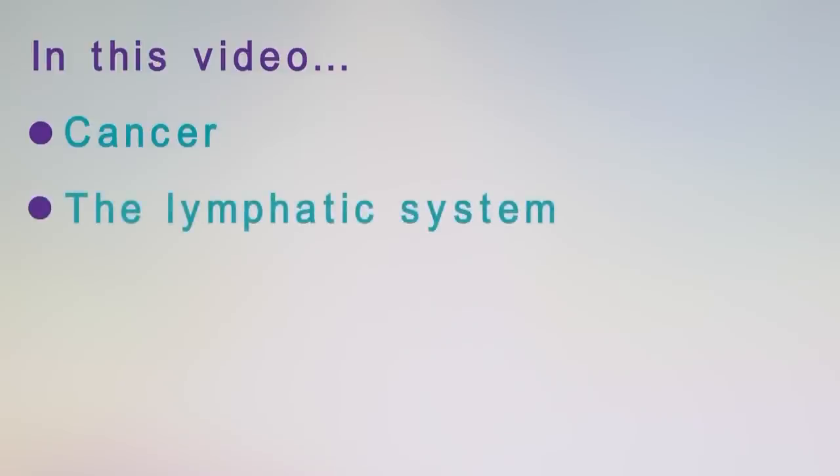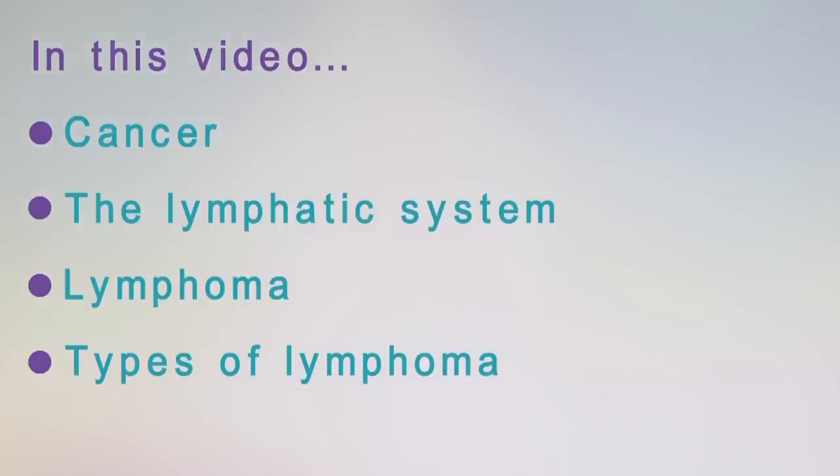My name is Andy Davis. I'm a lymphoma consultant from the University of Southampton. In this video I'm going to talk about what cancer is, what the lymphatic system and what the immune system does, what happens in lymphoma and what types of lymphoma there are.